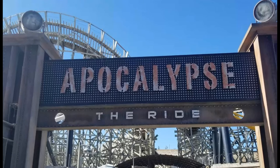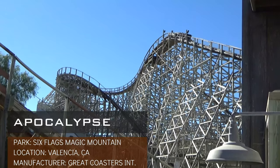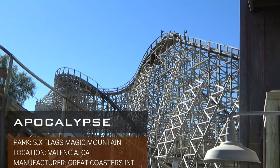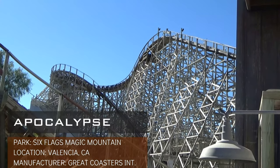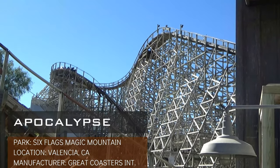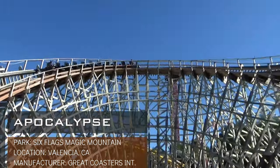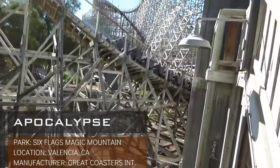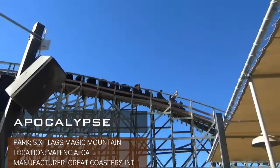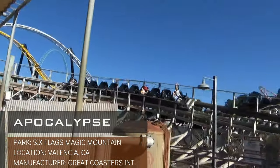Maybe the GCI that surprised me the most is Apocalypse from Six Flags Magic Mountain. This ride is similar to Kentucky Rumbler as it also has that pre-drop. Unlike Kentucky Rumbler, the ride is a bit smoother, and the airtime and lateral forces are certainly more pronounced. The pacing on here may be amplified due to the Southern California heat. This ride also has a station flyby, which provides a deafening roar as the train goes by for those waiting in the station. In a park that features 20 roller coasters, it's impressive that I found this to be the third best ride at Magic Mountain.